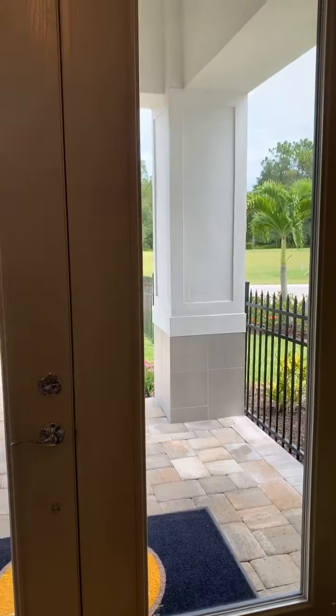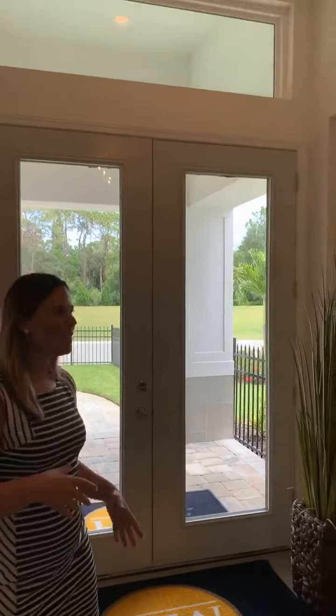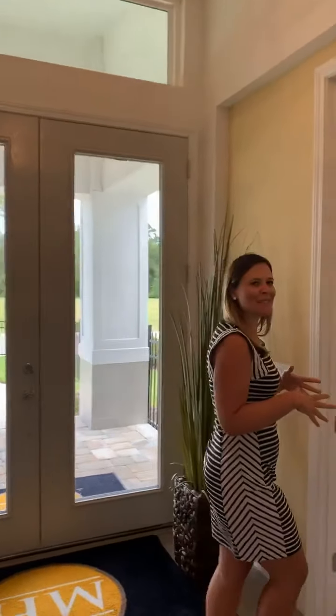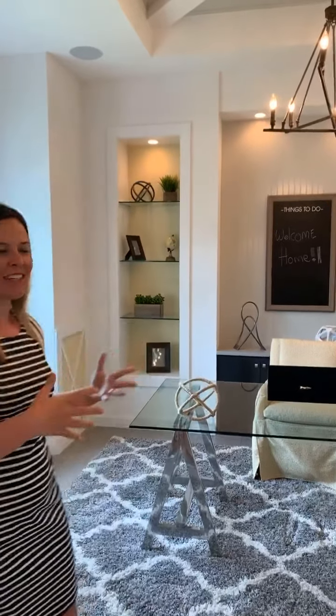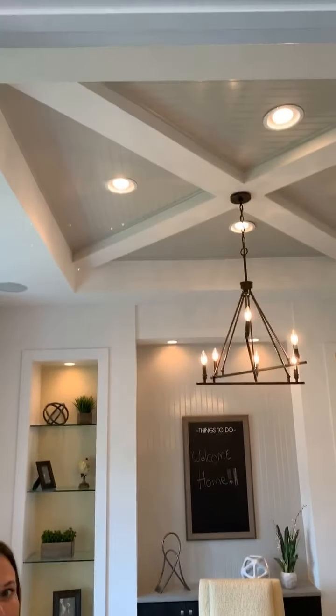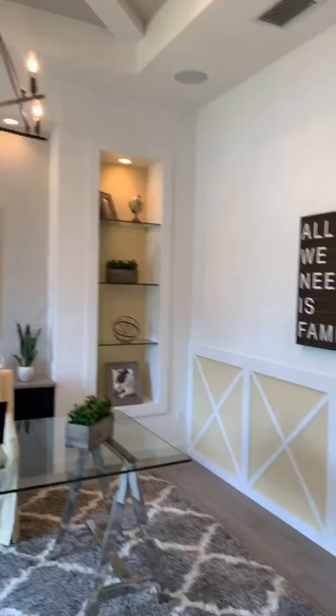So we're in the Belize model. Let's go take a look. So this is a four bedroom, three bathroom home plus an office den space, which we know is becoming more important in people's lives now as people are shifting to work from home. There's some really cool design features in here.